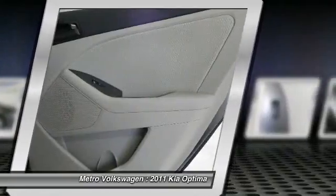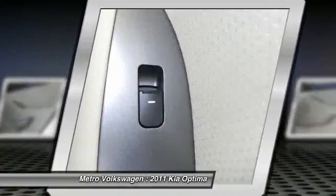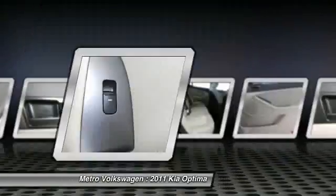Call one of our sales professionals today for all the details and to set an appointment to come test drive this Optima. Shop the rest and buy from the best.